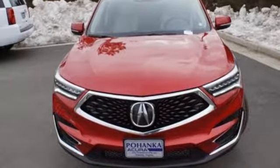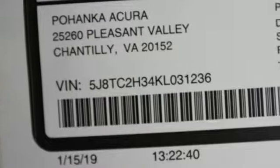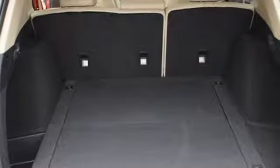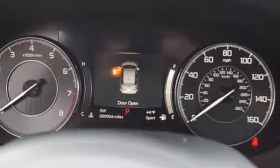Bluetooth streaming audio, doors and push-button start proximity key, dual-zone climate control, auto-dimming rear-view mirror, Wi-Fi hotspot, and front heated bucket seats.